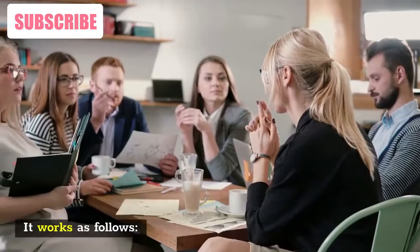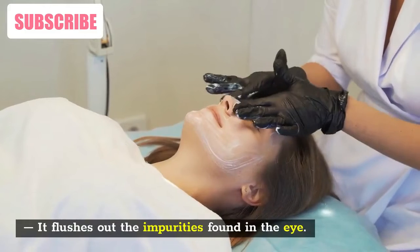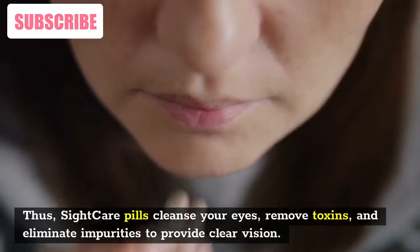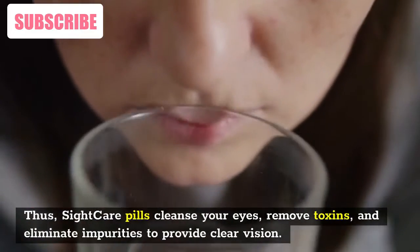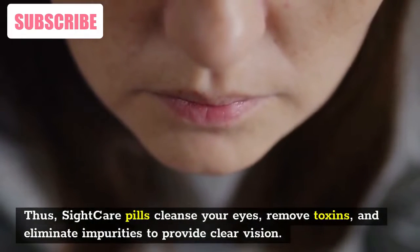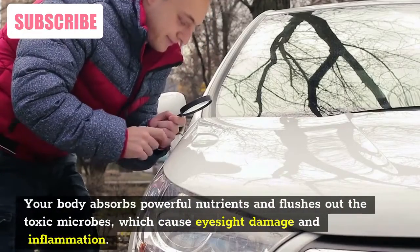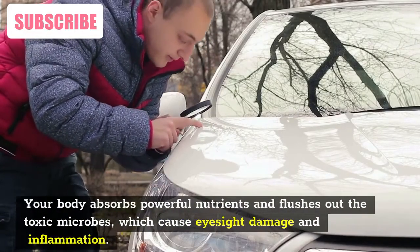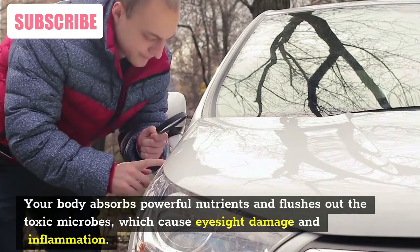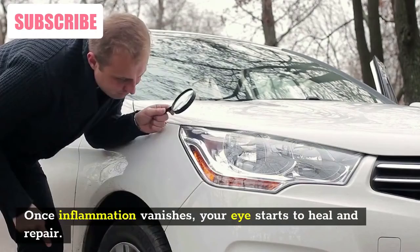It works as follows. First, it eliminates eye impurities by flushing out the impurities found in the eye. SightCare pills cleanse your eyes, remove toxins, and eliminate impurities to provide clear vision. Second, your body absorbs powerful nutrients and flushes out the toxic microbes which cause eyesight damage and inflammation. Once inflammation vanishes, your eye starts to heal and repair.